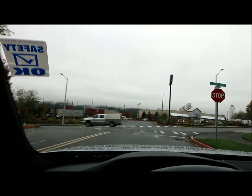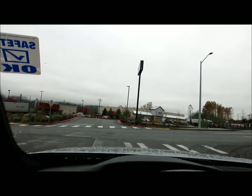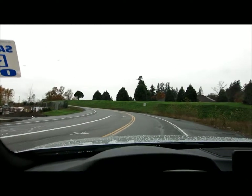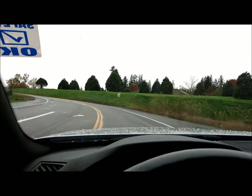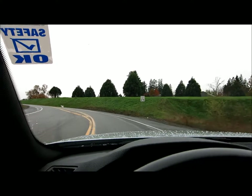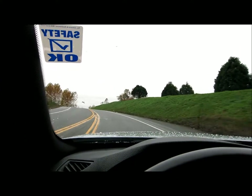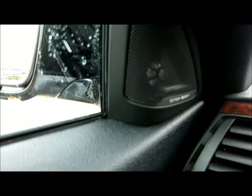This one has the latest iDrive. The iDrive is the navigation system, and it's fully integrated. It has a touch pad, just like a computer would, so you can write things into it and it's very fast, easy, and efficient to use. Navigation has come such a long way — very accurate and fast. This one also has the Harman Kardon sound system.